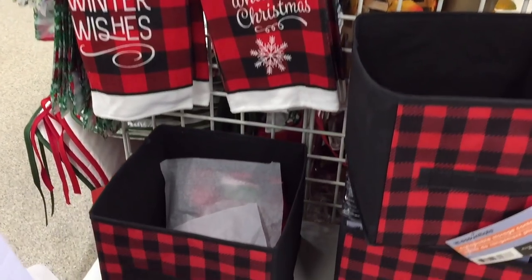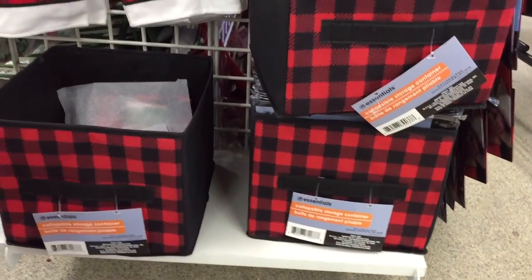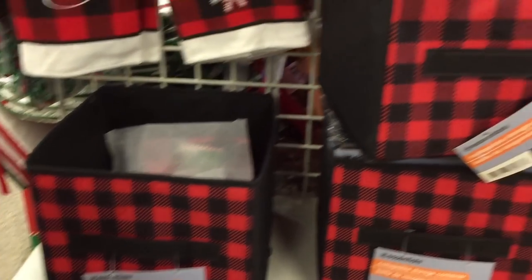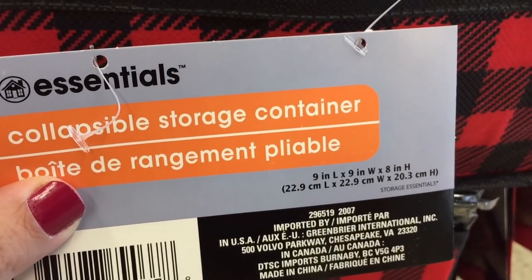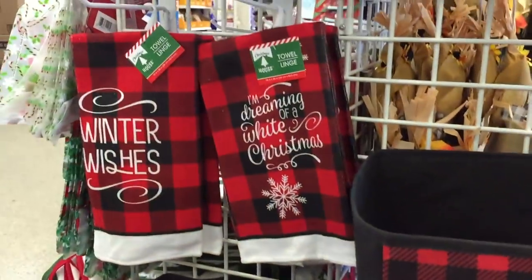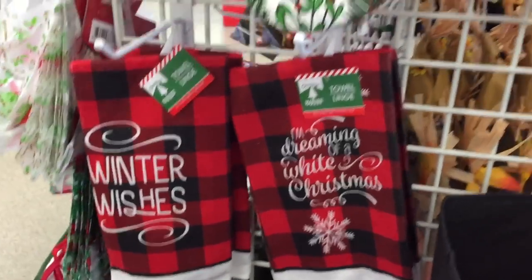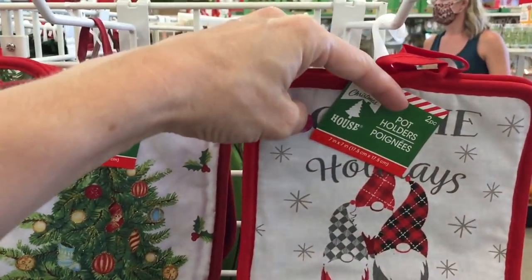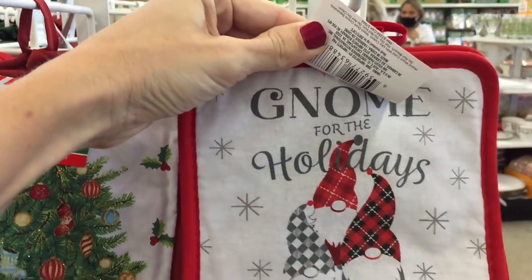A lot of people have been telling me that Dollar Tree has a ton of gnome stuff. First though — this buffalo check little bin. Here are the dimensions if you can use them. They also have some kitchen towels and potholders right here.